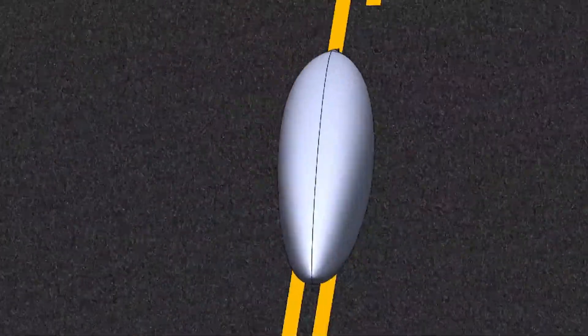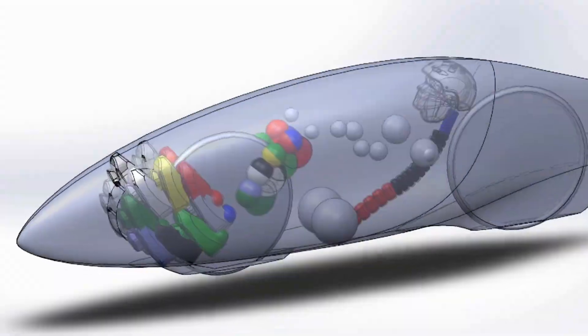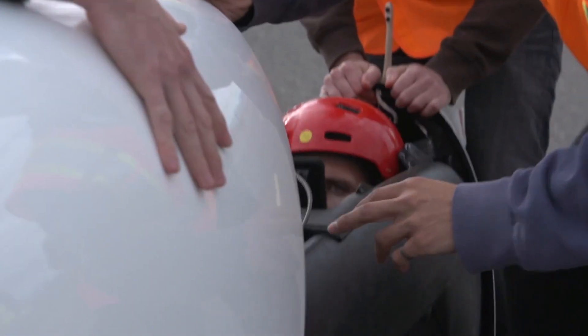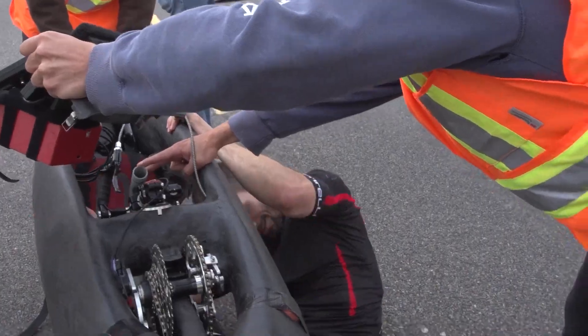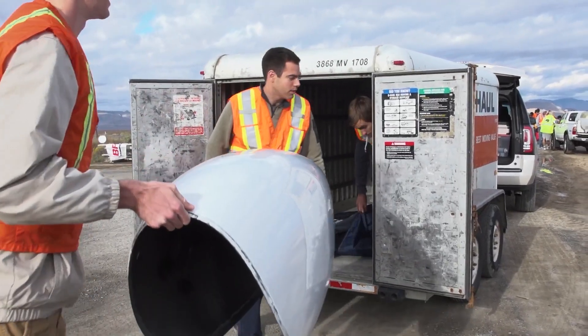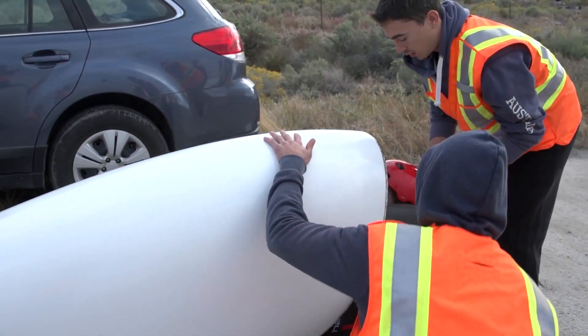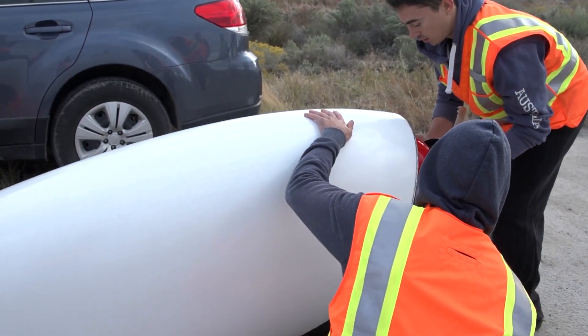At its core, ETA is a fully-faired recumbent bike, which means the rider lies back in a low, reclined position to reduce drag. Everything about it is designed for speed. The shell is incredibly aerodynamic, so much so that the bike only needs around 200 watts of power to travel at car-like speeds.